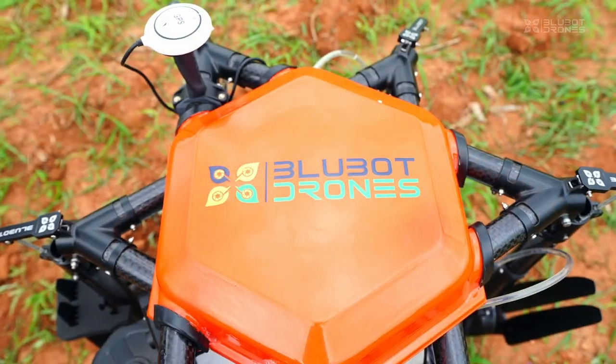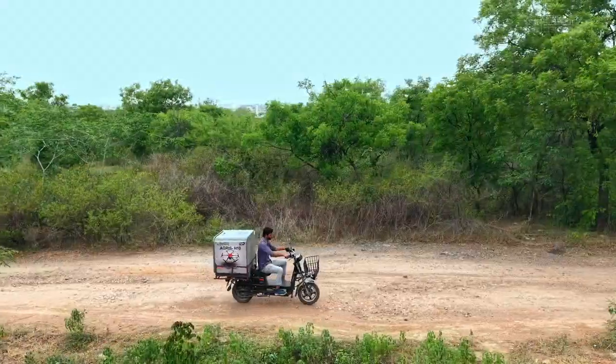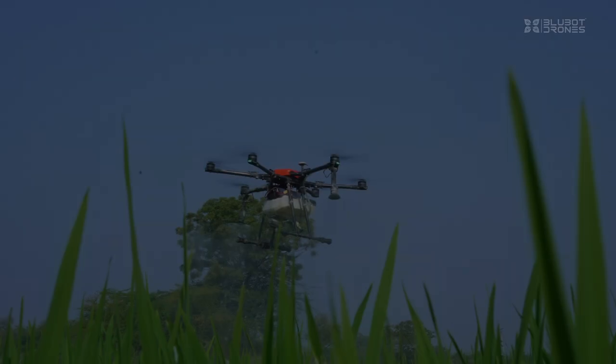Not imported, not rebranded. This is an Indian innovation built for Indian conditions, Indian challenges, and Indian pride.